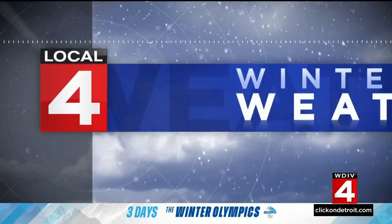We're live here tonight in Corktown. Hank Winchester, Local 4. Big task ahead. The city is ready to plow the snow — the big question now will be how much they're going to need to plow.